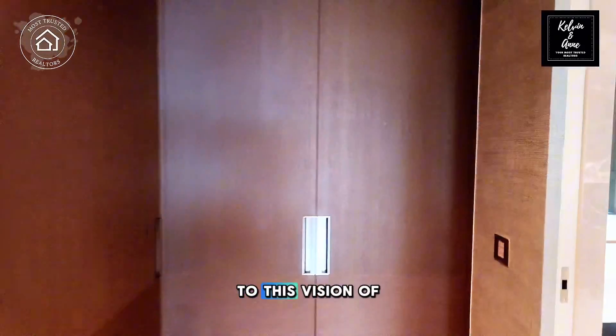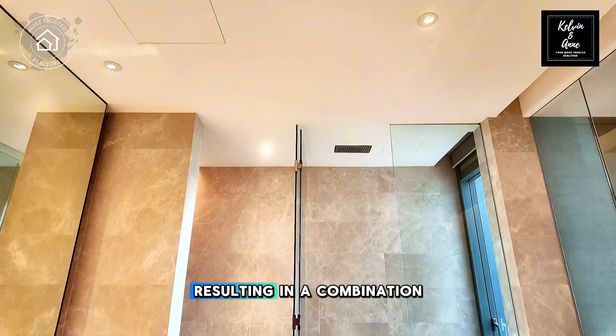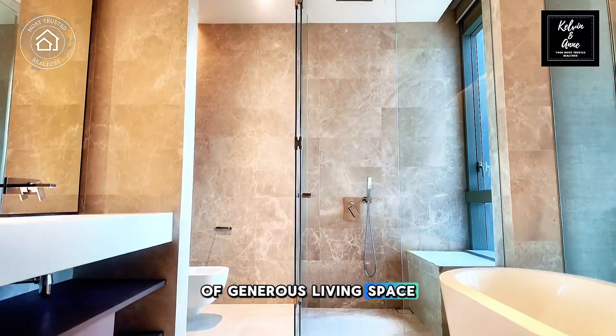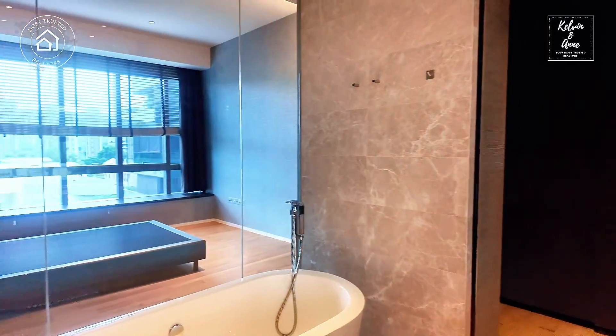Guacolant remained true to its vision of a luxury development with spacious units, resulting in a combination of generous living space with the comforts and tranquility of a modern-day resort.